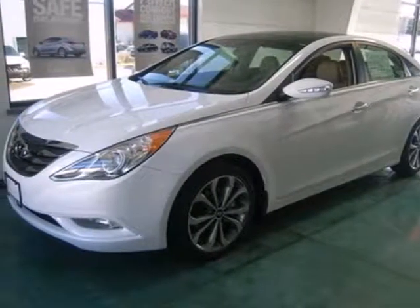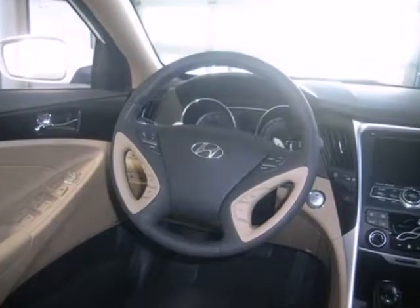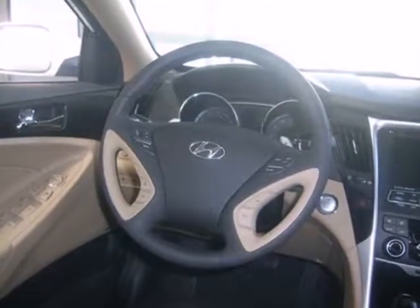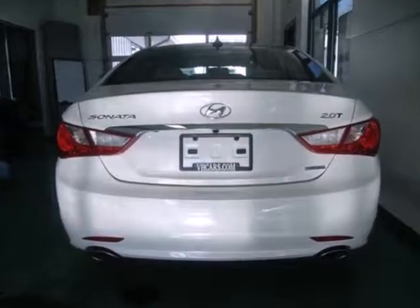Here's a 2013 Hyundai Sonata. This is not your average boring sedan, oh no. Hyundai has spent time reinventing this category with fluidic style designs and dozens of standard features.